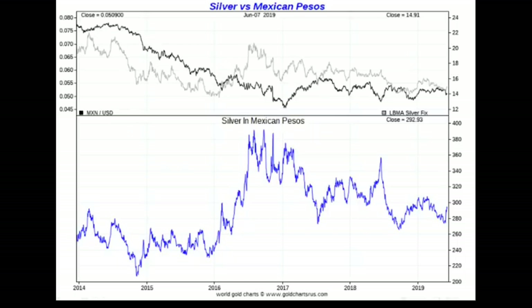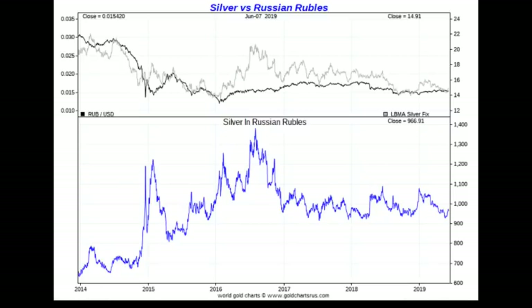Mexican pesos — again there was a 2016 rise on the weak currency, but silver has declined since. Russian rubles — same issue, peaked in 2016 and has fallen since. So really only in Argentina would you have been better off holding silver. Even against weak currencies like the Mexican peso and Russian ruble, silver has fallen — silver is weaker than these already weak currencies.